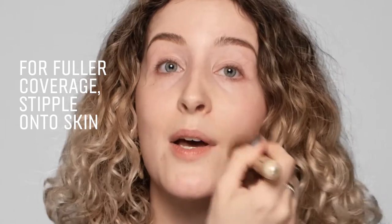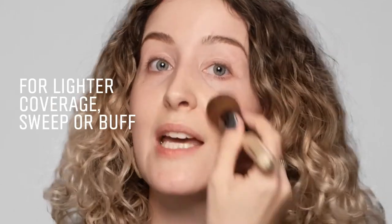A really good pro tip is if you want more coverage, you can really stipple it into the skin, but if you want it to look more like your skin, just really blend and buff it outwards.